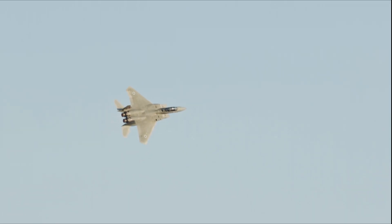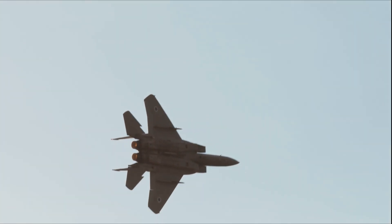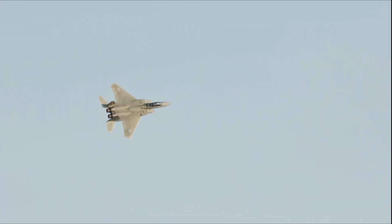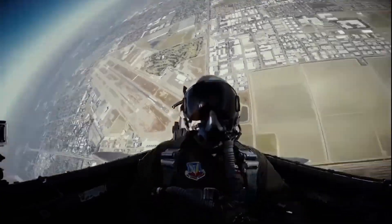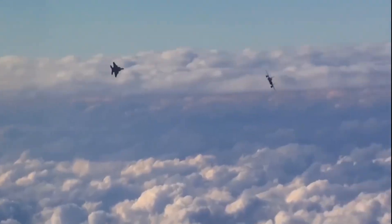Every dollar saved on maintenance is a dollar that can go toward training pilots, supporting troops, and keeping America's defense strong. That's smart, that's responsible, and that's why the men and women in uniform trust this platform. Cost per hour is one thing, but what really sets the F-15EX apart is how it's built for the future.